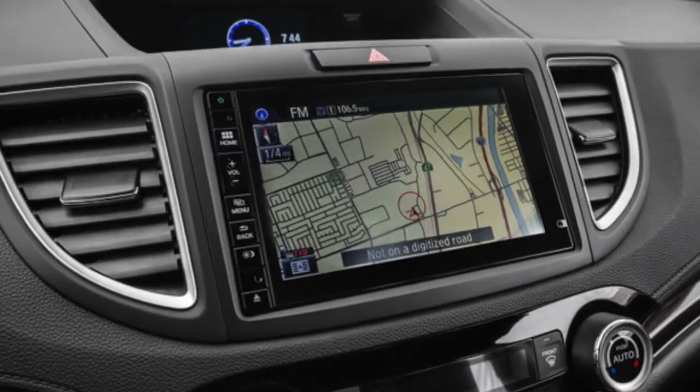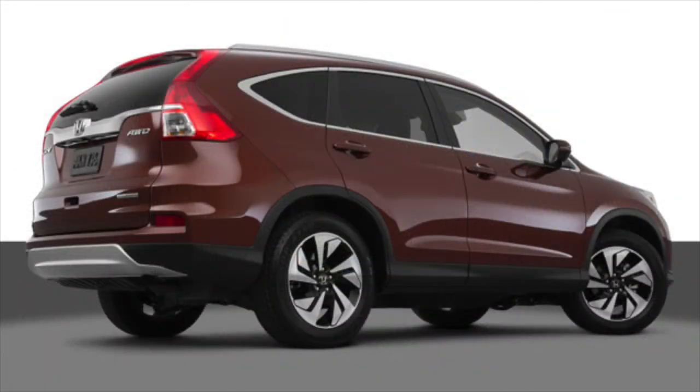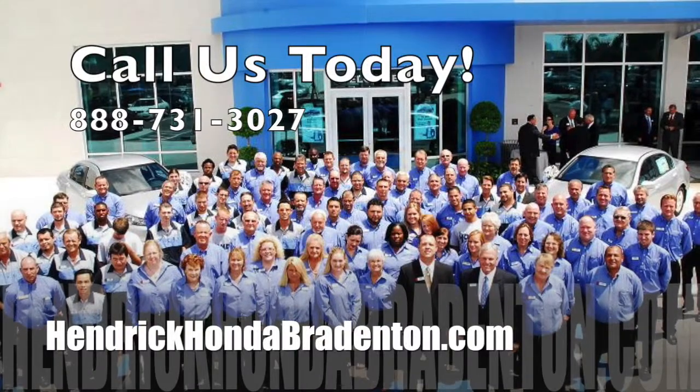The Touring also gets Honda satellite link navigation with voice recognition. Experience the 2015 Honda CR-V's dual display with HondaLink for yourself with a test drive at Hendrick Honda Bradenton today.